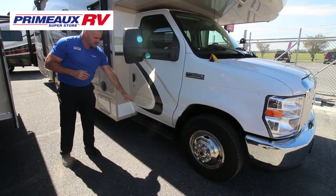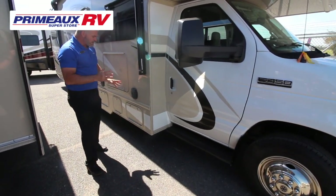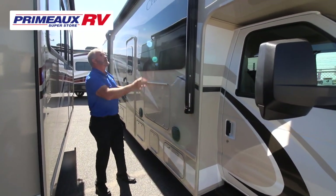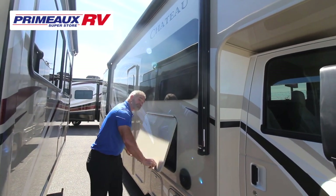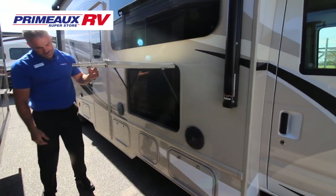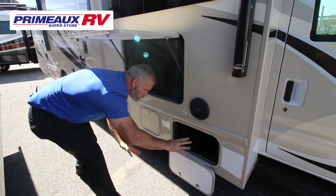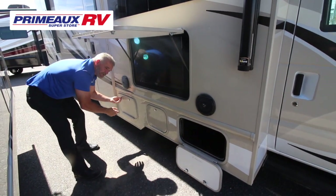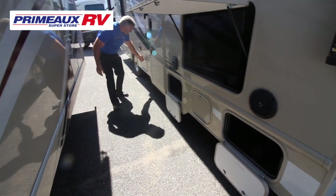It comes with side steps for easy entrance into the cab. You've also got outside speakers, an electric awning, LED lights, and a TV outside so you can really enjoy entertainment sitting outside.